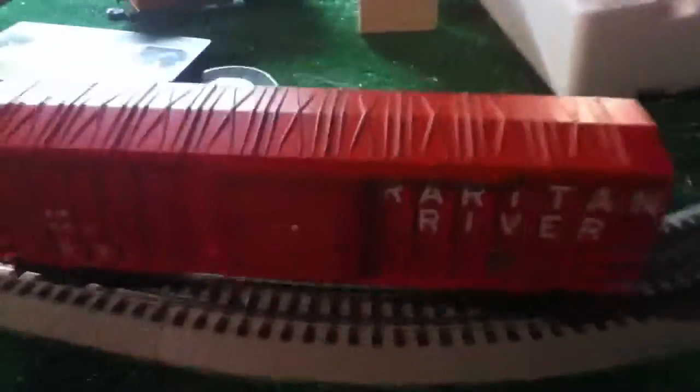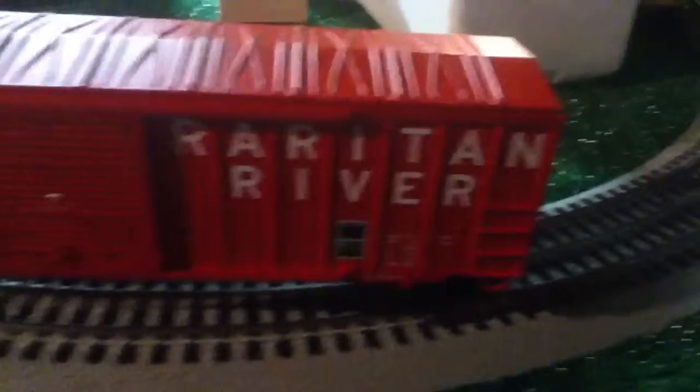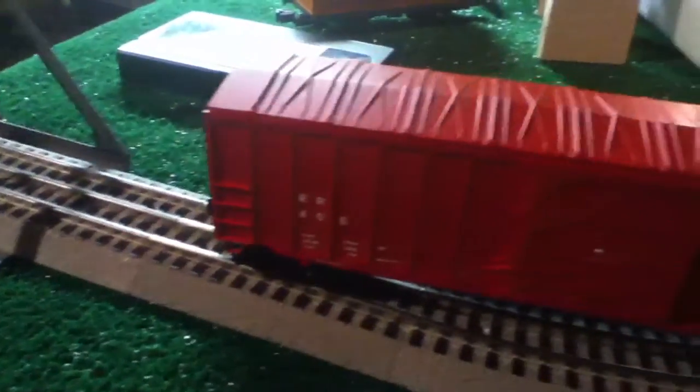Hey everyone, it's me Trainbum76, and today I just wanted to show you this new layout update that I have. I finally got a new plywood board and I'm going to expand. I also got this new Raritan River Voxcar at the Greenberg Train Show — it's really nice, from Rail King.